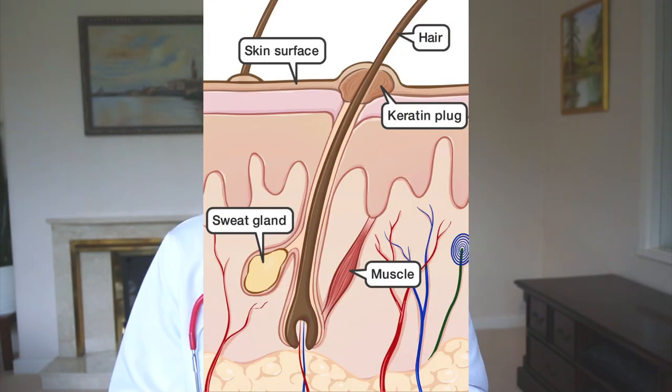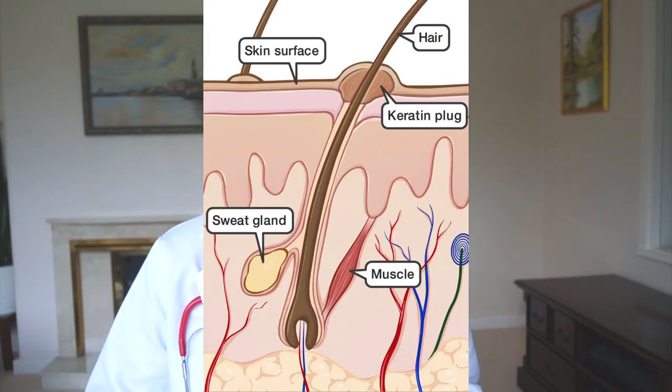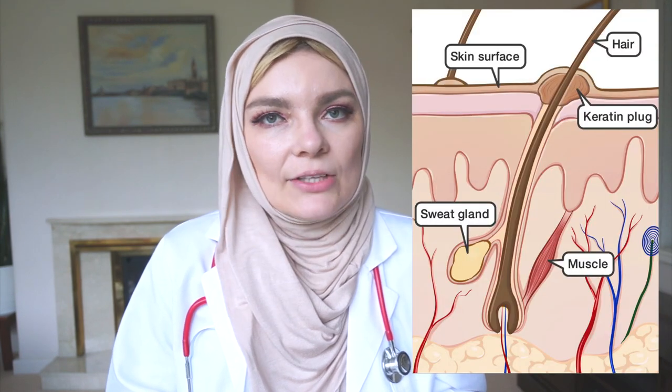Keratosis pilaris, or chicken skin, is a disorder of hair follicles and a chronic dry skin condition. It mostly affects young adults and children — approximately 40% of adults and adolescents are affected. You can get it on the body, on the loins, on the arms, and on the legs. Basically, dead skin cells build up around the hair follicle and are not naturally shed or exfoliated, which causes blockage of the hair follicle.